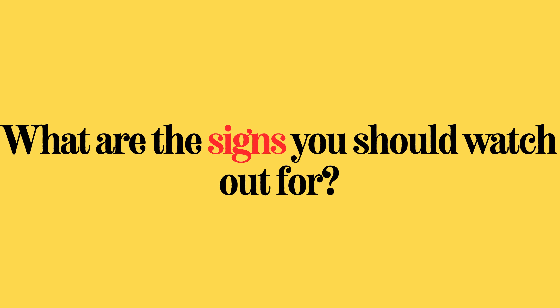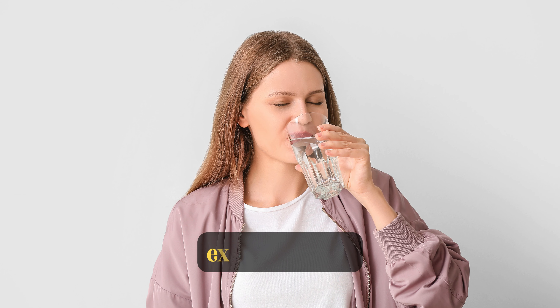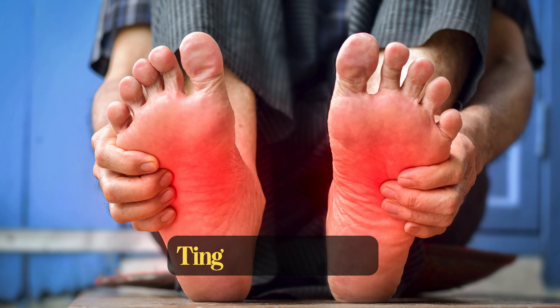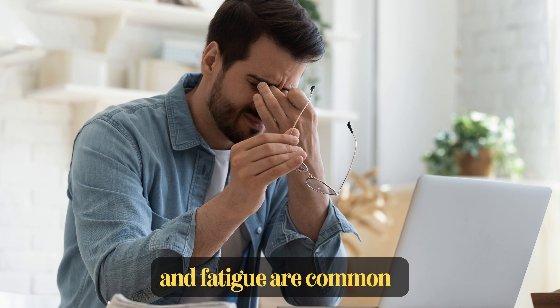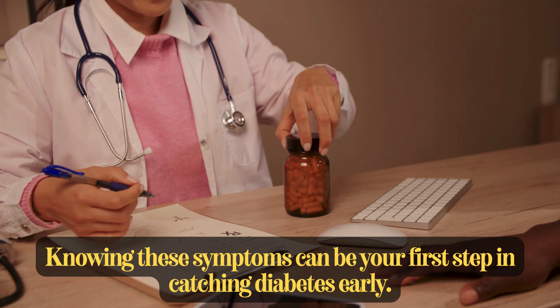What are the signs you should watch out for? Frequent urination, extreme thirst, unexplained weight loss, slow healing of wounds, tingling sensations, and fatigue are common. Knowing these symptoms can be your first step in catching diabetes early.